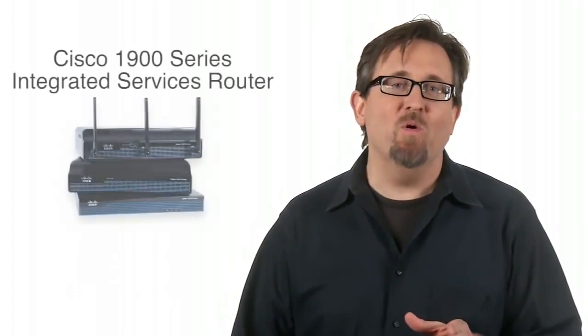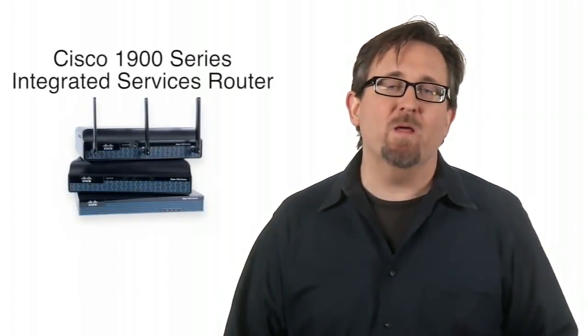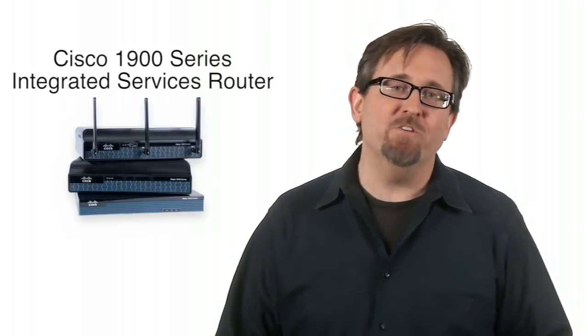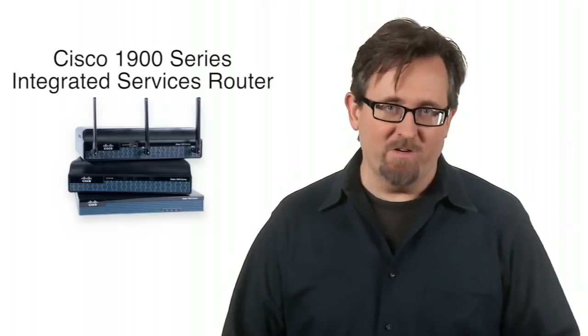Hello, I'm Rob Boyd from Cisco's TechWise TV, here to tell you about one of Cisco's modular router families for the small branch or business office. It's the Cisco 1900 Series Integrated Services Router.